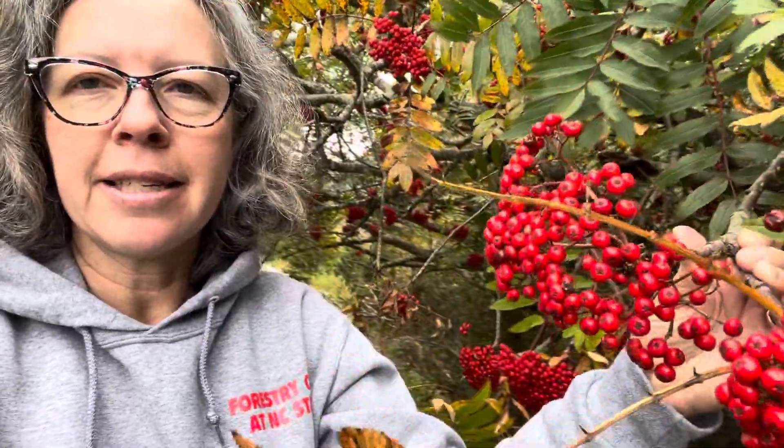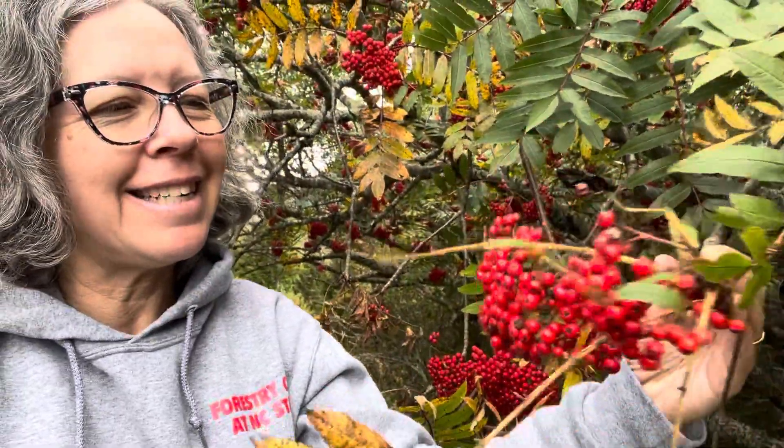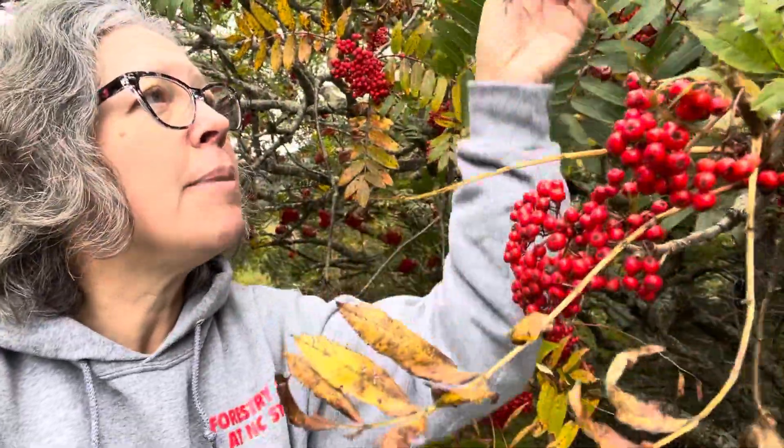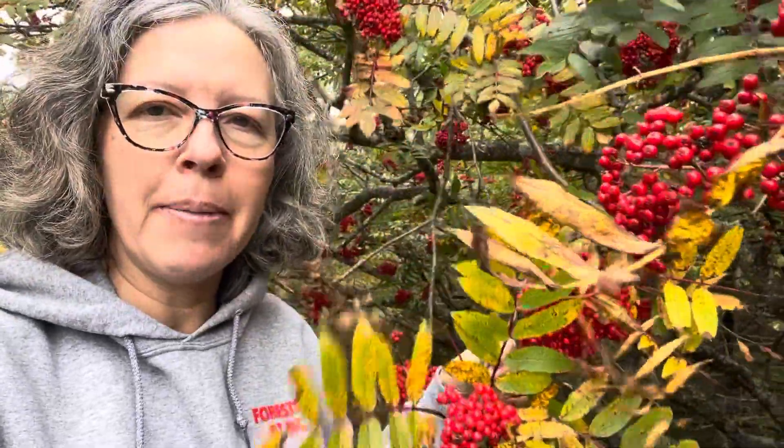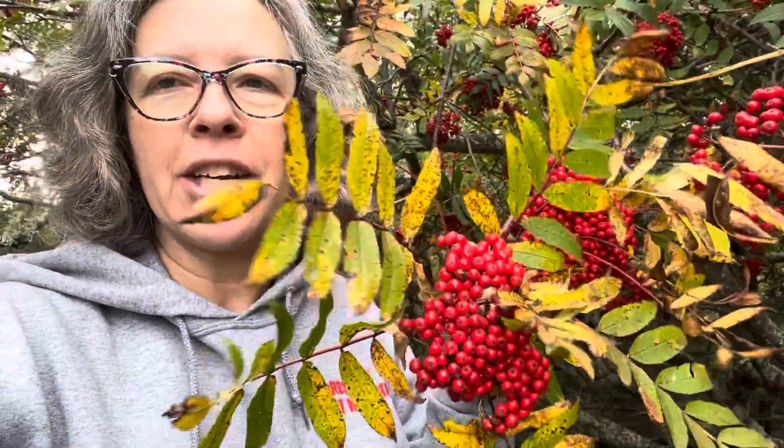Welcome back to NC State Dendrology. I am coming to you from the Blue Ridge Parkway. You may hear some parkway noise — I'm just below Mount Mitchell on 128, actually on the parkway itself, but the turnoff for 128 is soon. The plant I pulled off to show you is this beautiful mountain ash. This time of year, it is absolutely spectacular here in the mountains at the higher elevations.